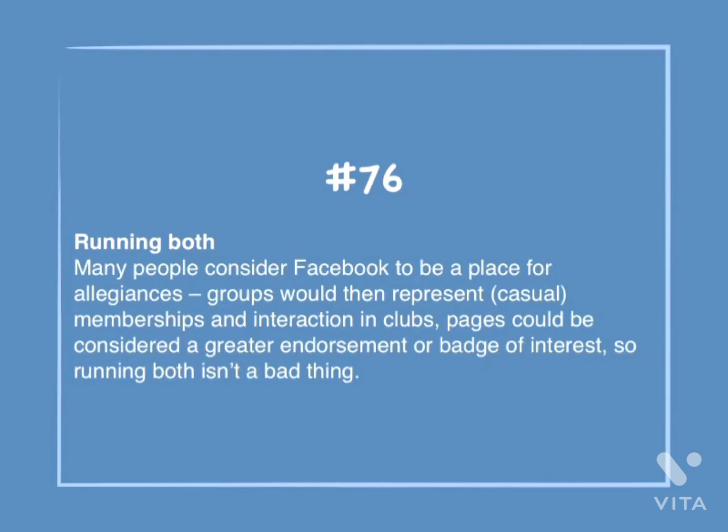Number 76: Running both. Many places consider Facebook to be a place for allegiances. Groups then represent casual membership and interaction in clubs. Pages could be considered a great endorsement or badge of interest, so running both isn't a bad thing.